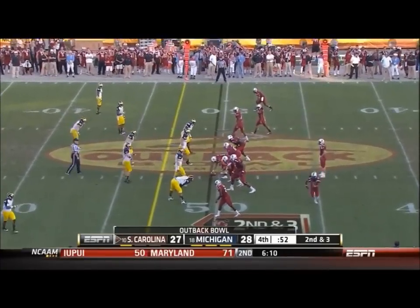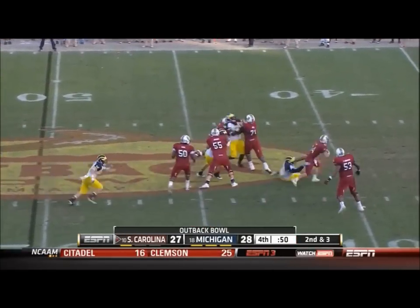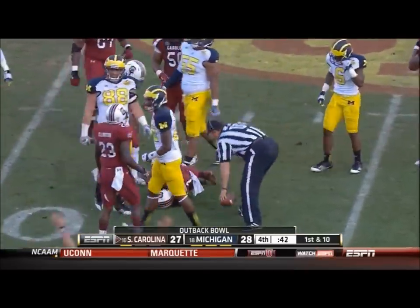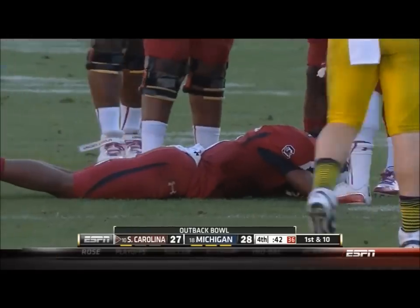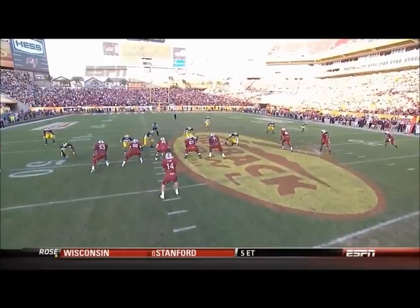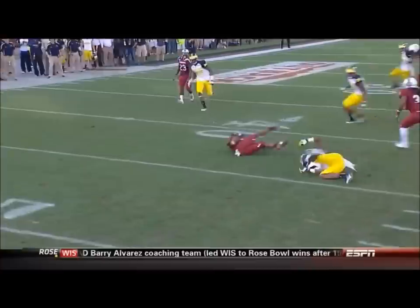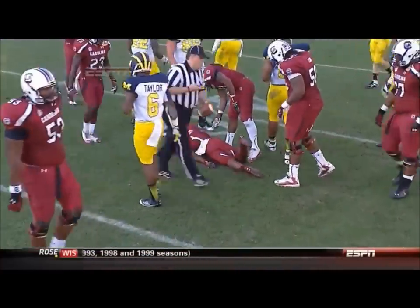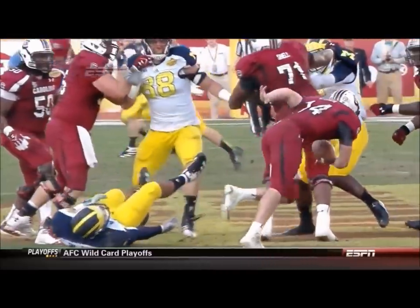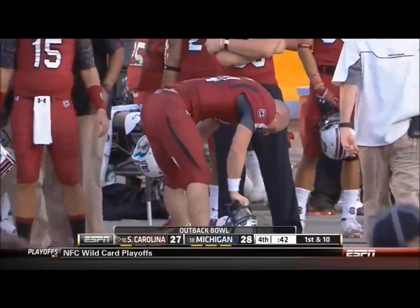South Carolina down to one timeout. They lost one earlier when they challenged that spot. 52 seconds left, just in Michigan territory. Shaw under pressure, spun around, Shaw alive — Sanders got it, first down at the 43-yard line. Javriel Black was so close to a sack. Corey Robinson the left tackle gets beaten badly, and all Black has to do is open up his present — he's got Shaw for a clear sack, but he can't finish the play. Shaw does an excellent job finding Ace Sanders for a catch and run.